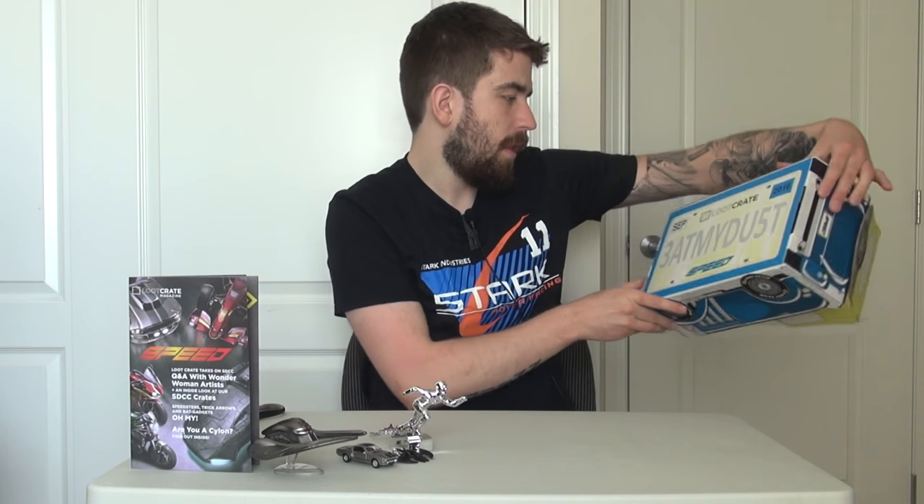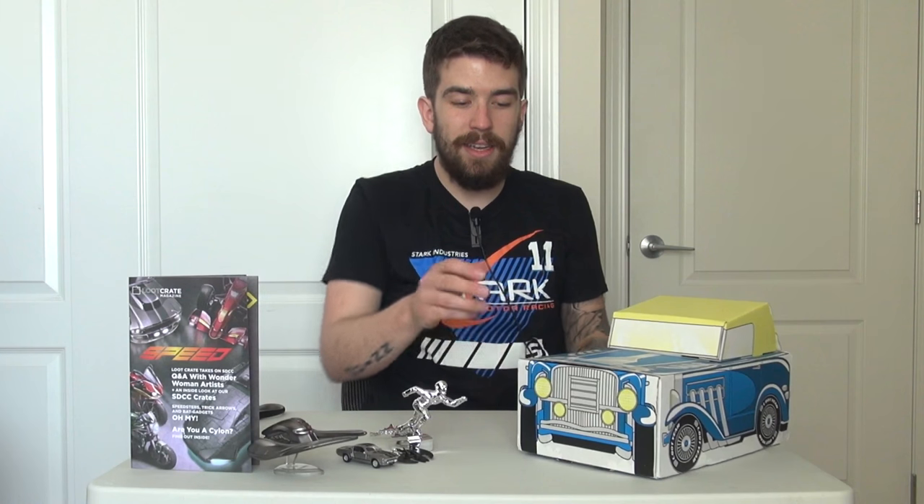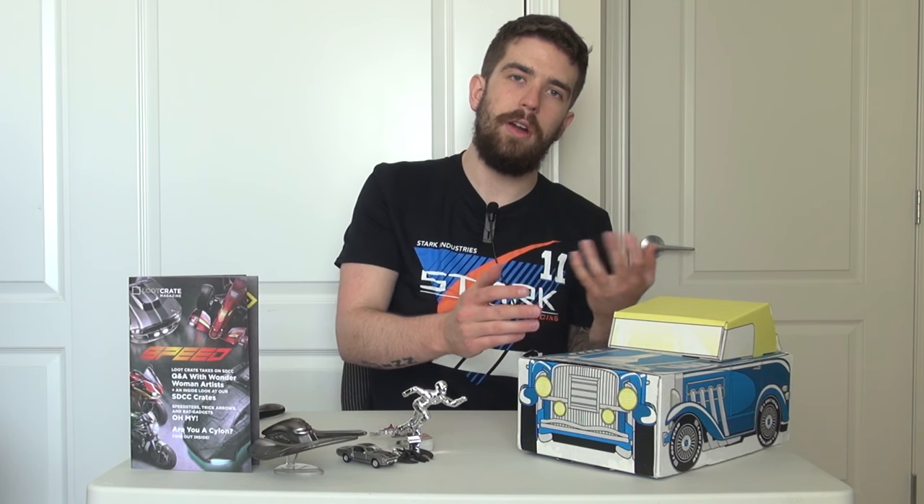On the bottom it says 'Eat my dust' in the Speed theme — very clever. That's actually one of the cooler Loot Crate boxes ever, because you know me, I'm very much an auto enthusiast. This is really cool; I really like the fact that they included a lot of car stuff, among other things as well.